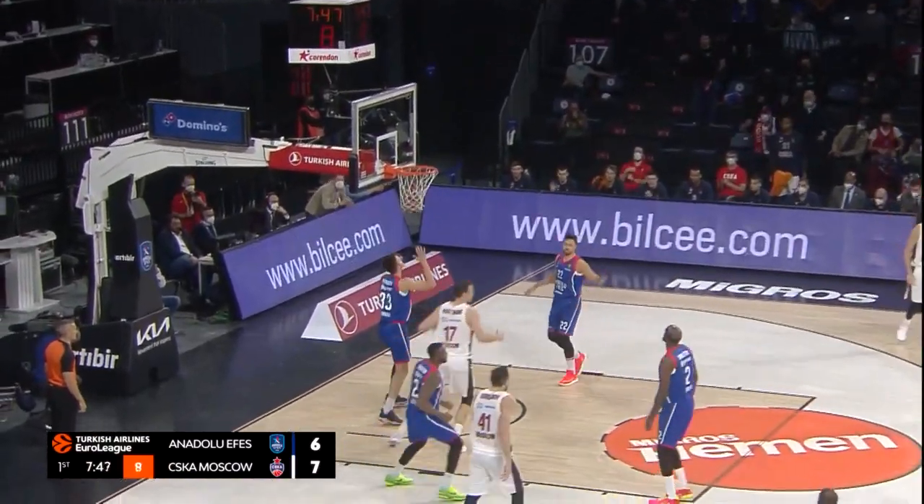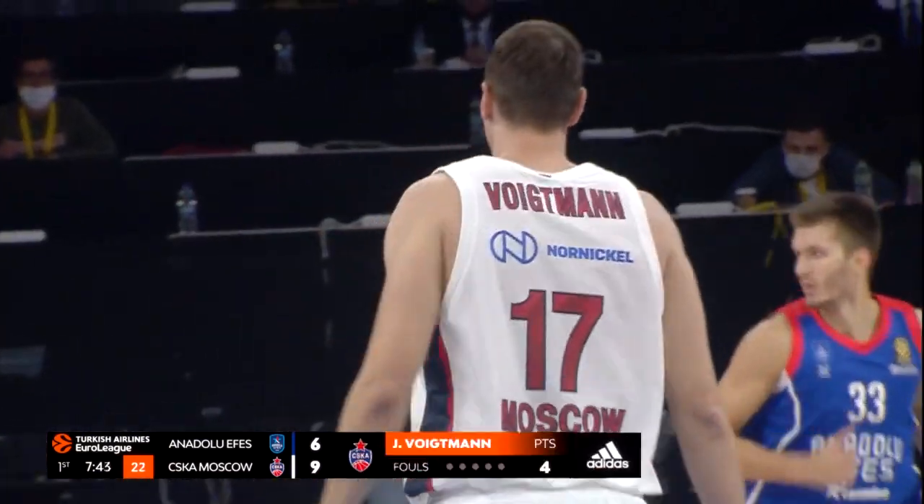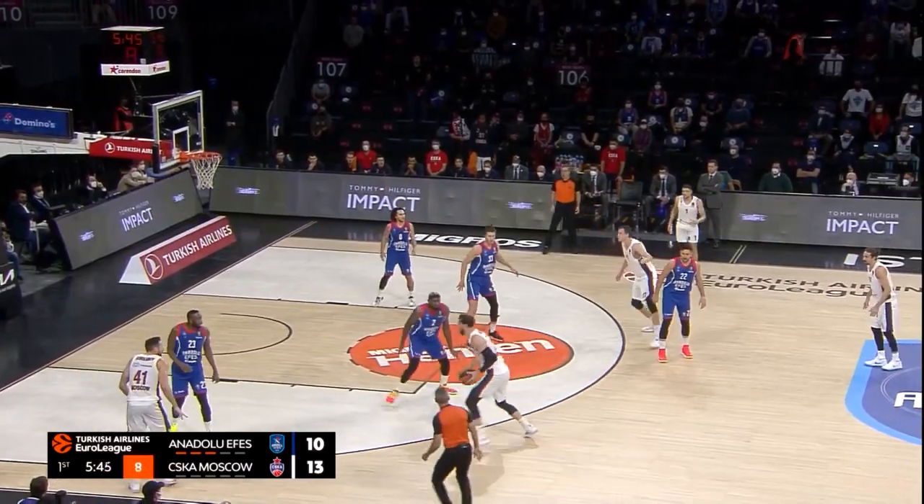Beautiful feed on the inside. Vukman had a wide open jam but elected to pump fake and finish with a jump hook. Vukman moves to four points in the game on that his first field goal. Vukman offload to Shengalia.